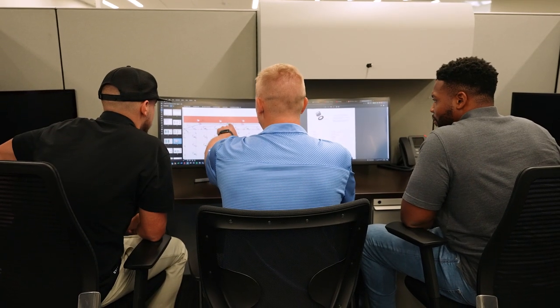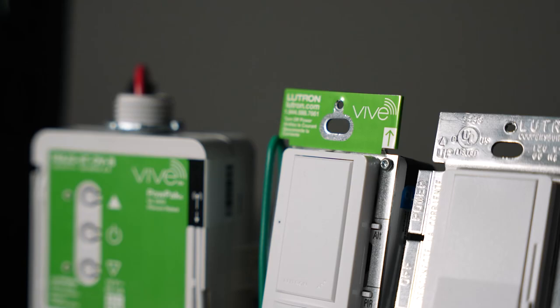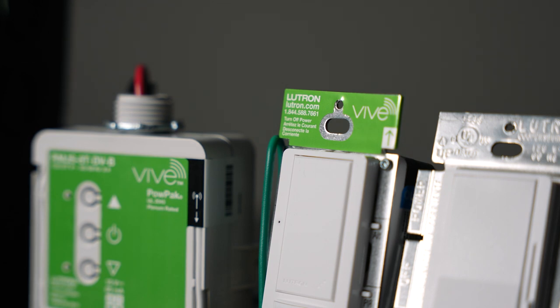Our team specializes in creating lighting control designs with Lutron because of their wireless technology, which allows for labor-friendly installations and optimal functionality for your project.